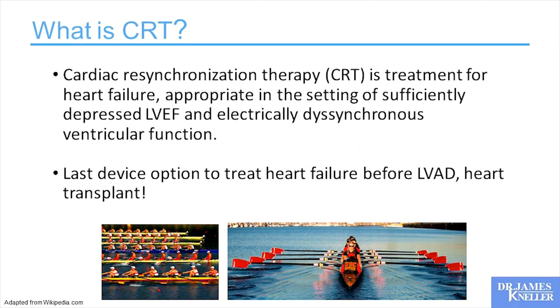CRT is treatment for heart failure, appropriate in the setting of a sufficiently depressed ejection fraction and electrically dyssynchronous ventricular function. We have to remember that CRT is the last device option to treat heart failure before patients progress to LVAD or even heart transplant. I trained at Columbia Heart Transplant Center, a mega center in the United States, and it was very clear that CRT and the electrophysiologists were your last chance of salvaging those people before they went down that pathway.